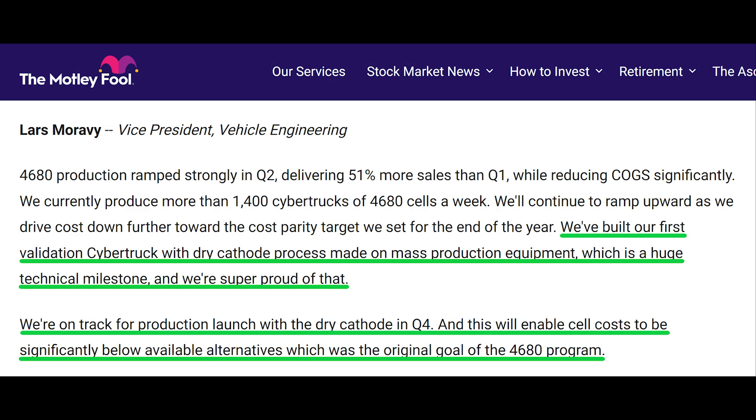Second, Lars' next comment was: "We've built our first validation Cybertruck with a dry cathode process made on mass production equipment, which is a huge technical milestone, and we're super proud of that. We're on track for production launch with the dry cathode in Q4, and this will enable cell costs to be significantly below available alternatives, which was the original goal of the 4680 program."